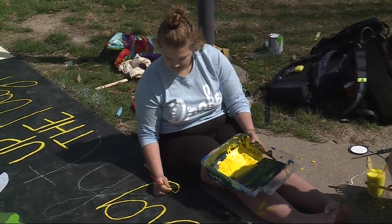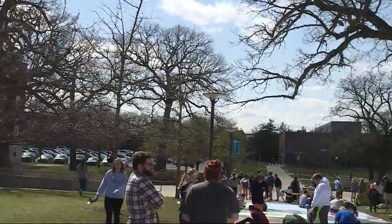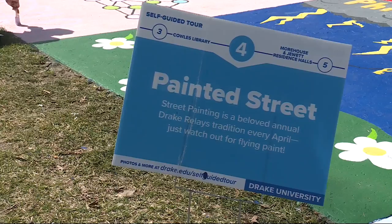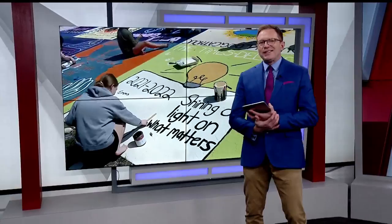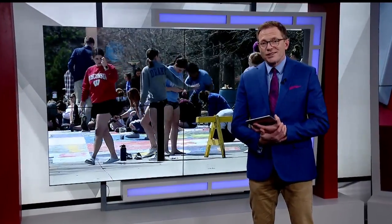When you have school spirit and several gallons of paint, you will get this. Drake students got creative this morning — they turned Carpenter Avenue into their canvas as they get ready for the Drake Relays. The painted streets are one of the University's most anticipated yearly traditions. Taj Simmons tells us why it's so important to the students.